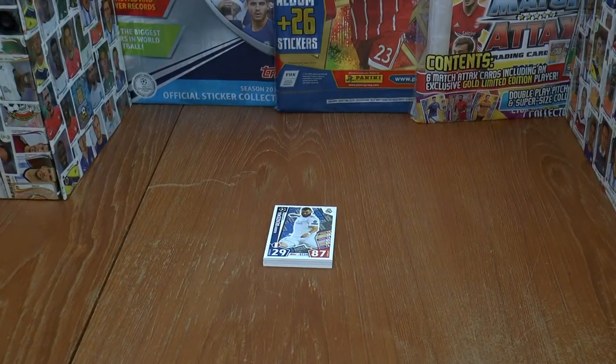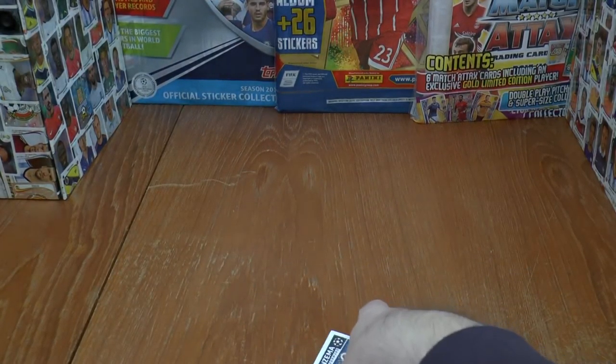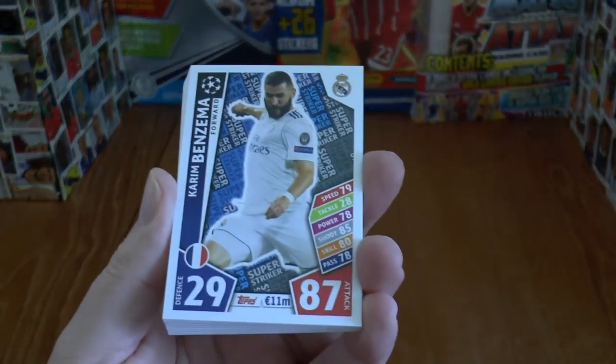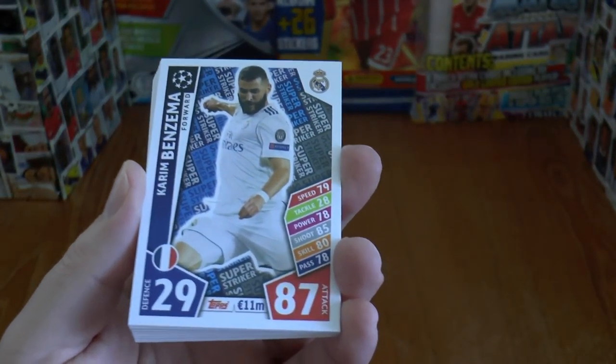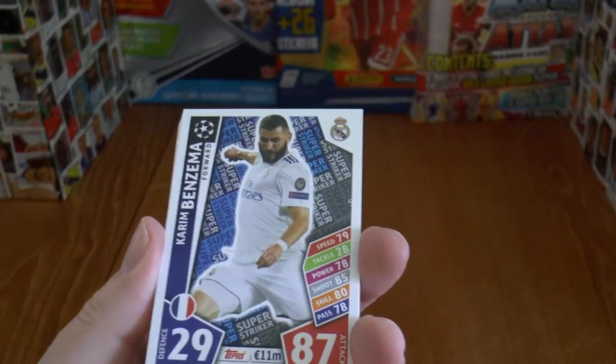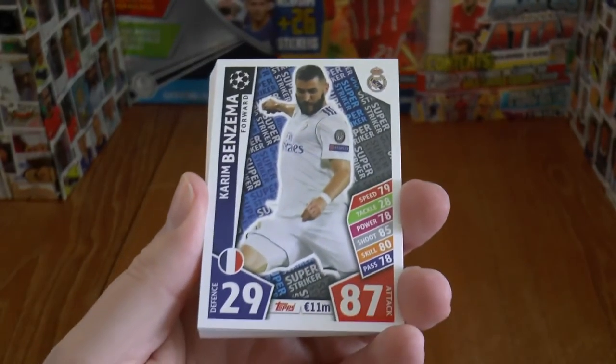Hi guys and welcome back to the Football Cards and Stickers YouTube channel. Today we're going to have a look at the subset for the Topps Match Attax UEFA Champions League 2017-18 Trade and Card Collection. This is the Super Strikers subset.